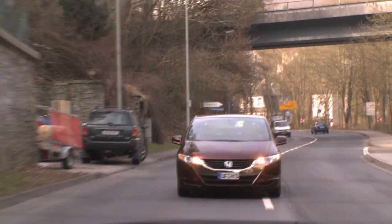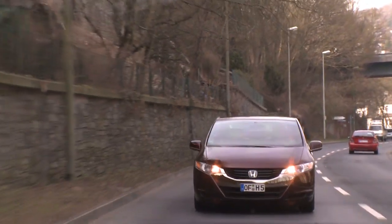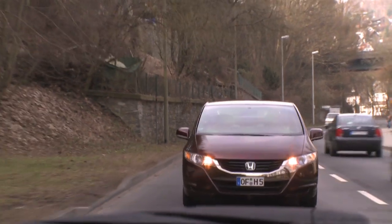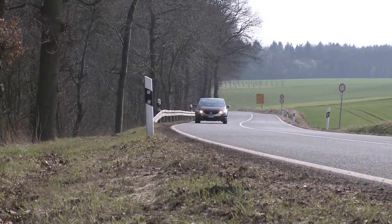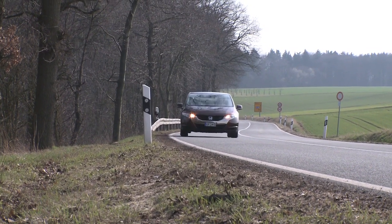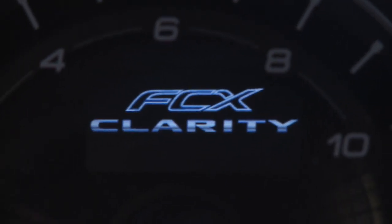I was obviously very impressed with the car, but I couldn't help remembering the reams of tweets and emails I've received telling me hydrogen is the future and battery-powered cars will never work. I believe this could be the future, but the emphasis has to be on the word 'future' — in 20 years' time at the very soonest. And that's according to Honda.